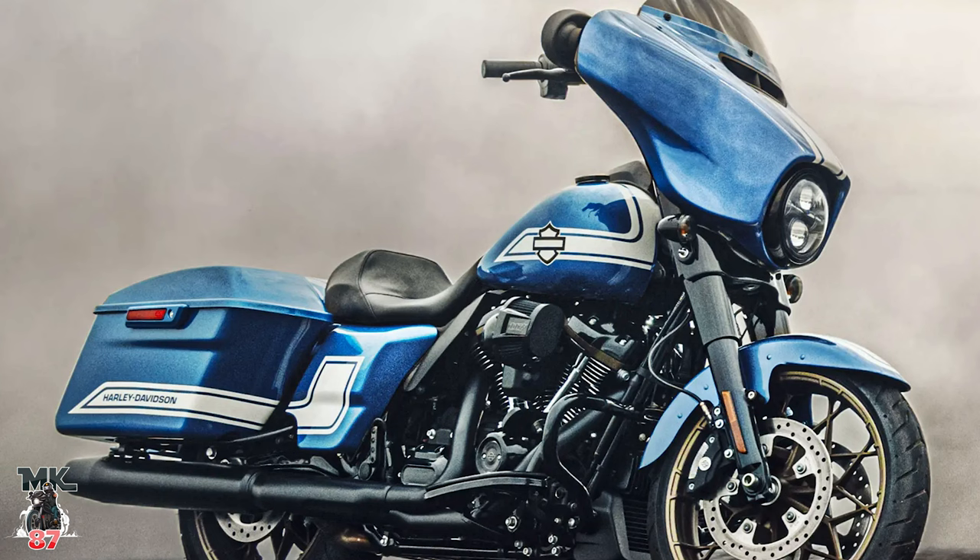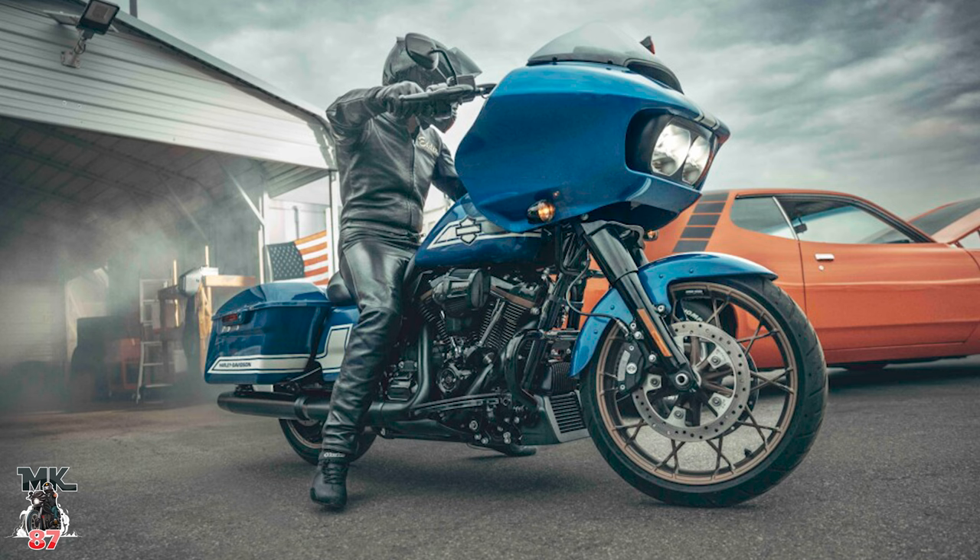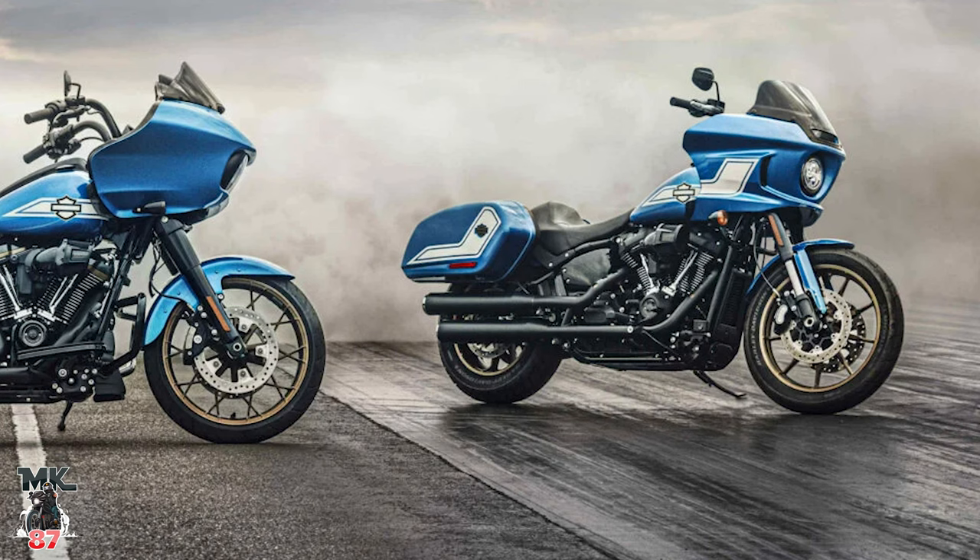The only difference from the regular ST models is going to be the paint — that's it. But this paint job is really, really sick. I like the way they incorporated the white with the blue. It's a really nice blue, and I like the way they incorporated the white in there. And once again, the mascot of the pig on the left side of the tank looks really cool. It just makes it look really special.